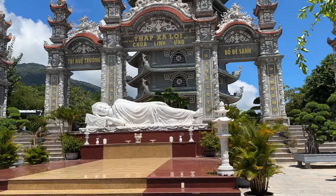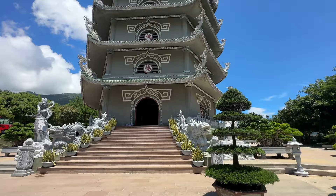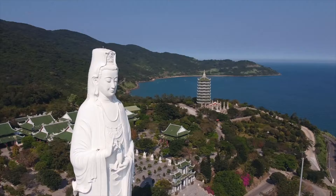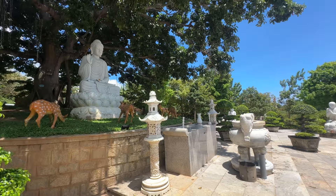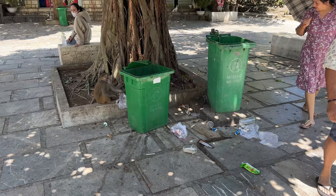Here we are at the Temple of the Lady Buddha. The Lady Buddha here is actually the tallest Buddhist statue in Vietnam — it's also a symbol of peace, joy, and prosperity. You can find this at the Linh Ung Pagoda on Son Tra Peninsula, located about nine kilometers from Da Nang. Along with several temples, you'll find gorgeous views overlooking Da Nang, gorgeous bonsai trees, well-manicured gardens, and some monkeys — but do watch your ice cream around those monkeys because they might snatch it out of your hand.